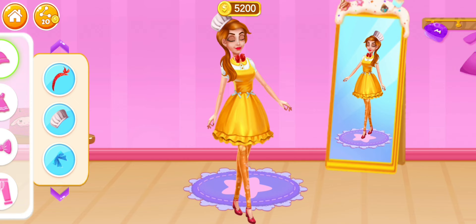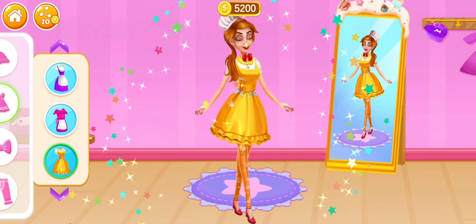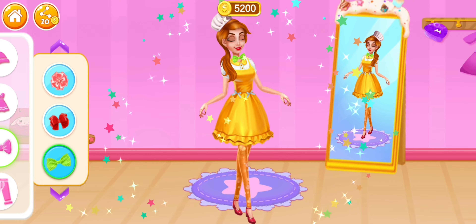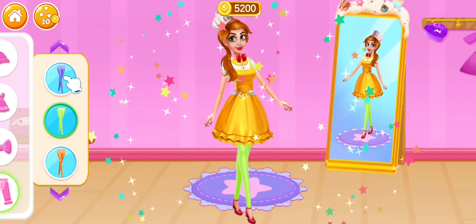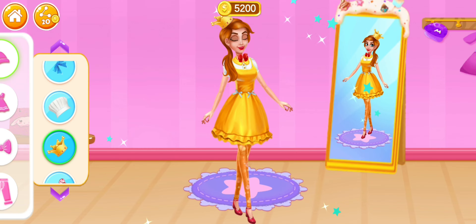Let's start the dressing. Awesome! Nice! Perfect! Sweet! Perfect! Sweet! Nice! Amazing! Cool! Sweet! Well done! Well done!